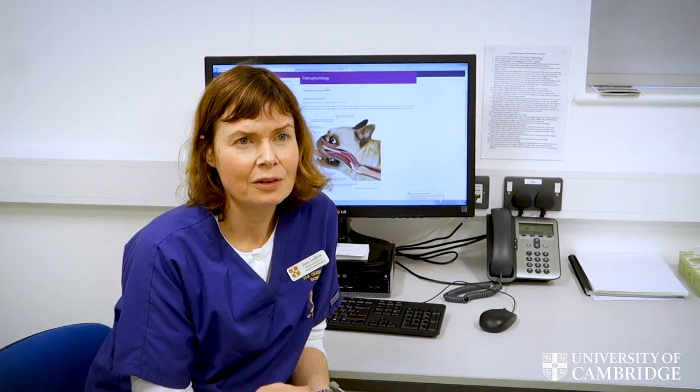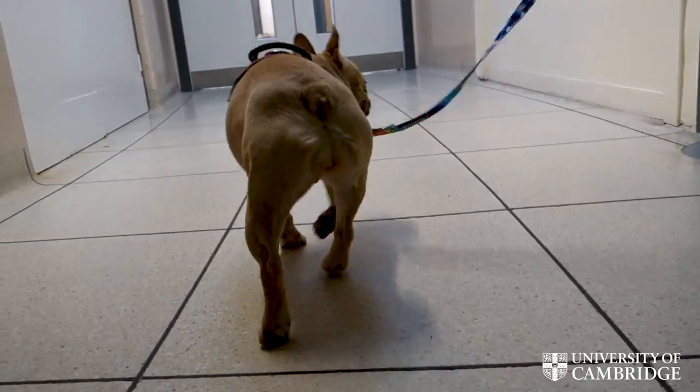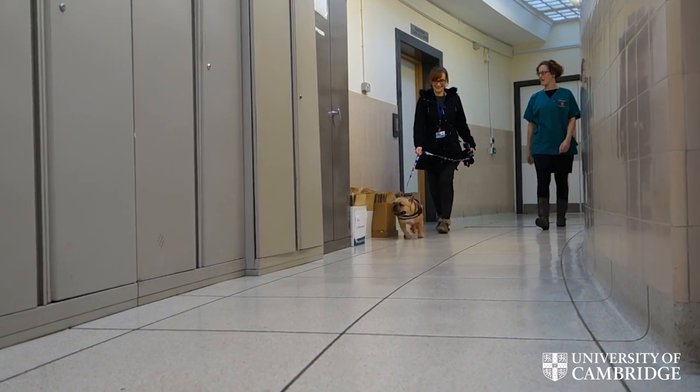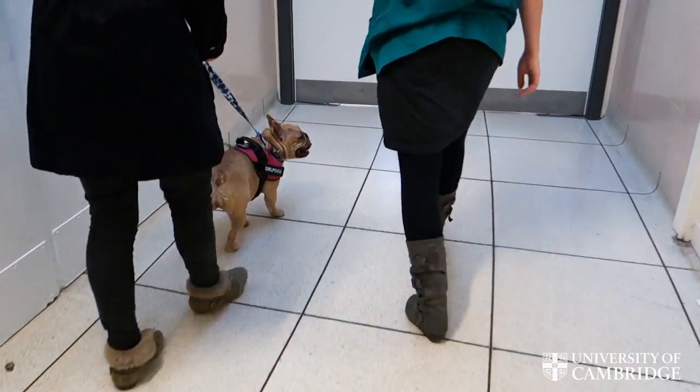When dogs come in for their brachycephalic obstructive airway syndrome assessment, or BOAS assessment, we do a number of things. The first thing we do is get a really good owner questionnaire and history so we can find out the clinical signs at home. This is really because the animals are a lot more relaxed when they're at home, so we get a better idea of the true picture and their quality of life in their own surroundings.